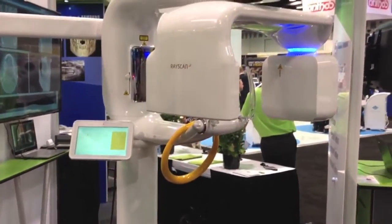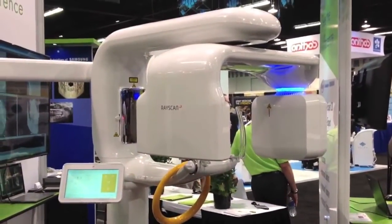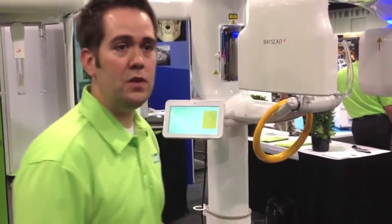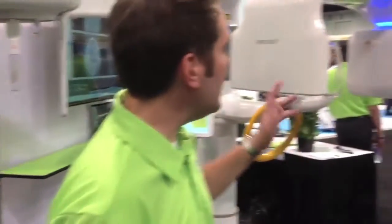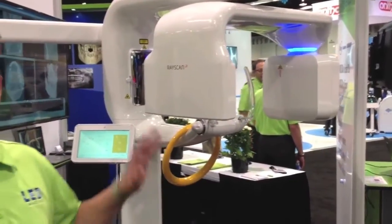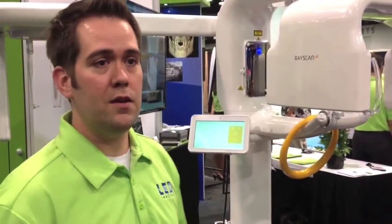Some of the unique features that it has — it comes with a wireless remote control for patient positioning. So no matter what angle you want to look at the patient, you can make adjustments to the unit remotely. It has LED lighting integrated to show the exposure status of the machine: blue is in standby, green is ready, yellow is when it's shooting radiation, and red if there's any kind of system issue.